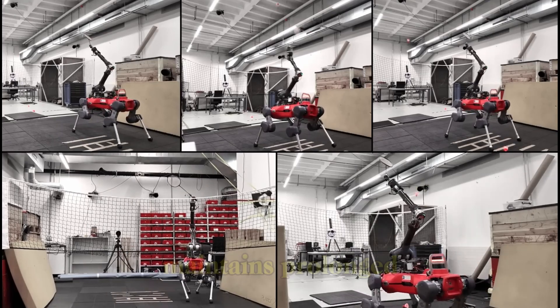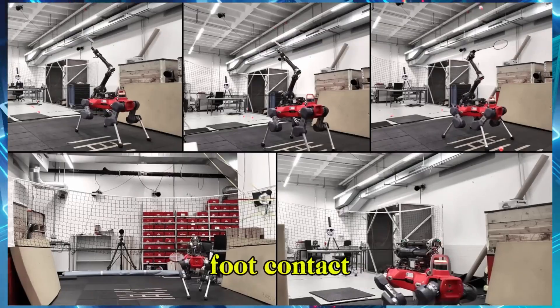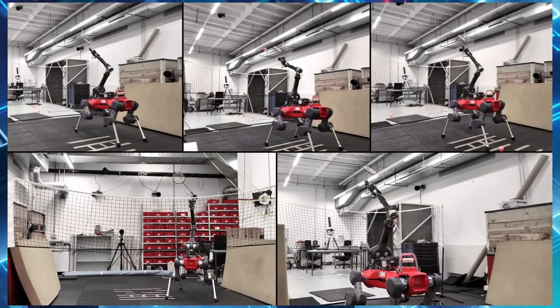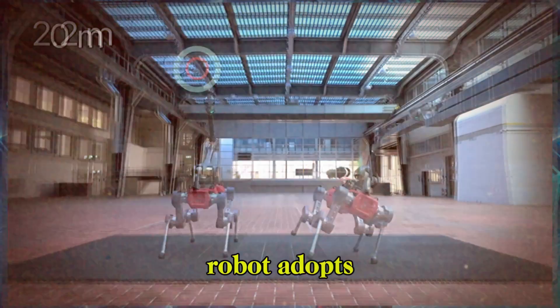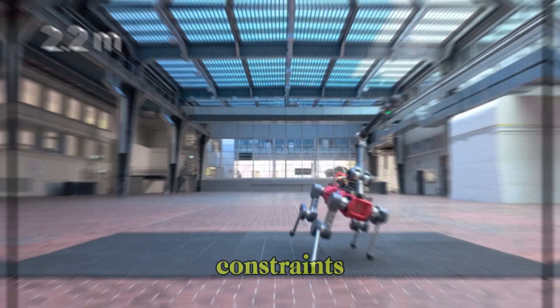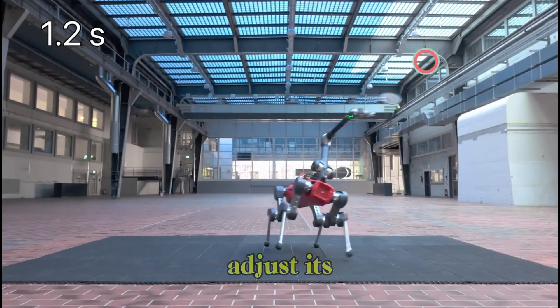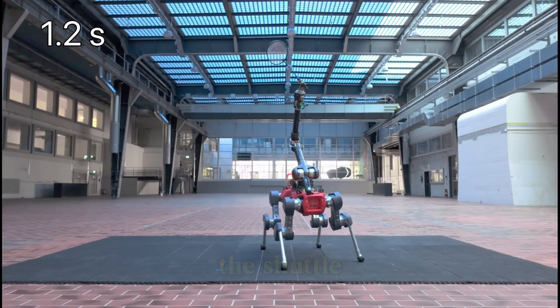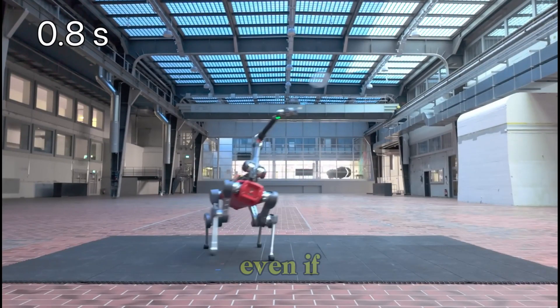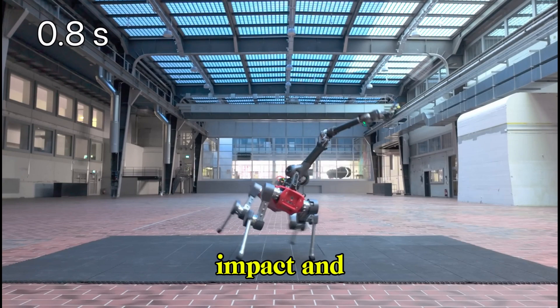For short distances, it maintains prolonged foot contact, lifting its feet only to reorient the base for an optimal hit. For longer distances, the robot adopts a galloping gait, adjusting foot contacts to support rapid motion under time constraints. The robot can even adjust its gait to ensure it intercepts the shuttle in time, sacrificing stability for faster movement, even if it means higher foot impact and longer recovery.